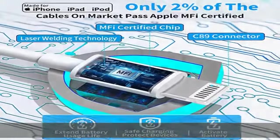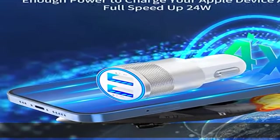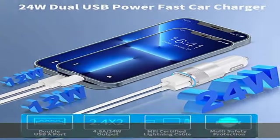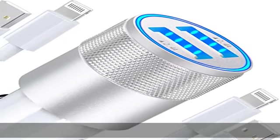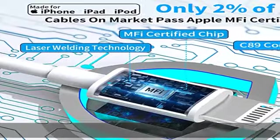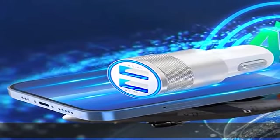Compatible with iPhone 14 / 14 Plus / 14 Pro / Pro Max, 13 / 13 Mini / 13 Pro / 13 Pro Max, 12 / 12 Mini / 12 Pro / 12 Pro Max, SE, 11 / 11 Pro / 11 Pro Max, XR / XS / XS Max / X, 8, 7, 6, 5, iPad, and AirPods.